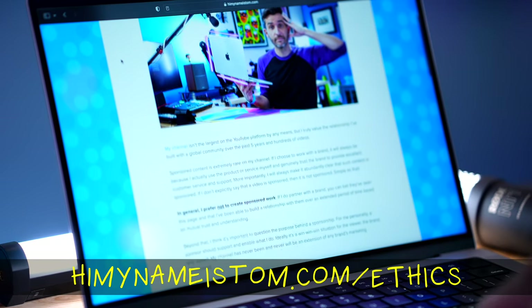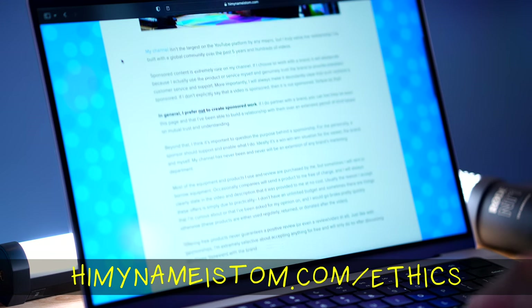Rode did send me this for free, but as always, I don't have to make a video about it, I don't have to say anything about it, and nobody gets to watch this video first. There's a whole page on my website that outlines how I handle these sorts of things. So this video is not sponsored. And while I do think this is an excellent microphone overall, there are definitely some things I don't like about it and definitely some weaknesses, which we will be talking about in this video.